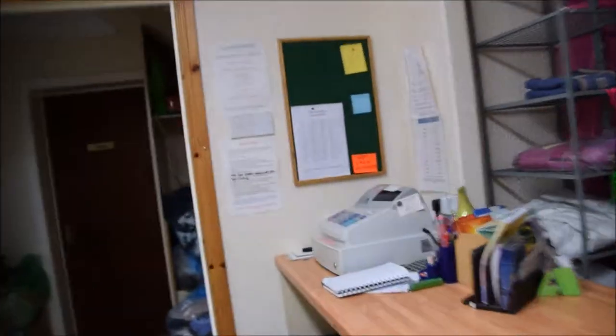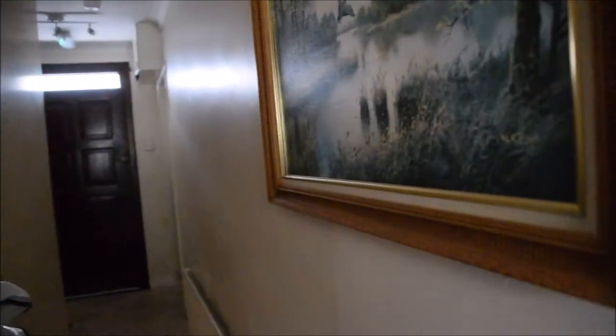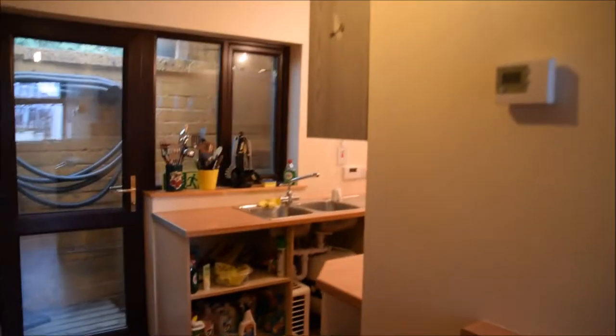We're going to head next door to the church and I'll show you guys around there before we go venturing around town. We're inside the church now — it's a little dark in here. This is attached to my apartment building and I can just come in whenever. Here's the little kitchen area for serving tea and coffee in the mornings.